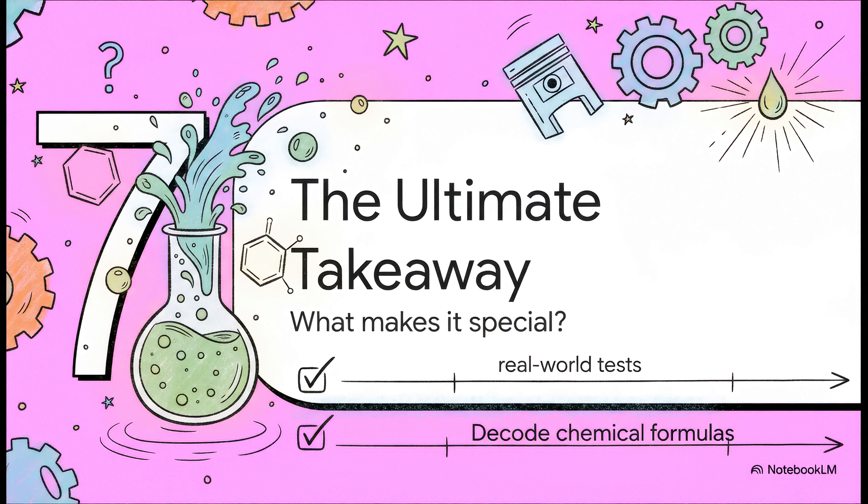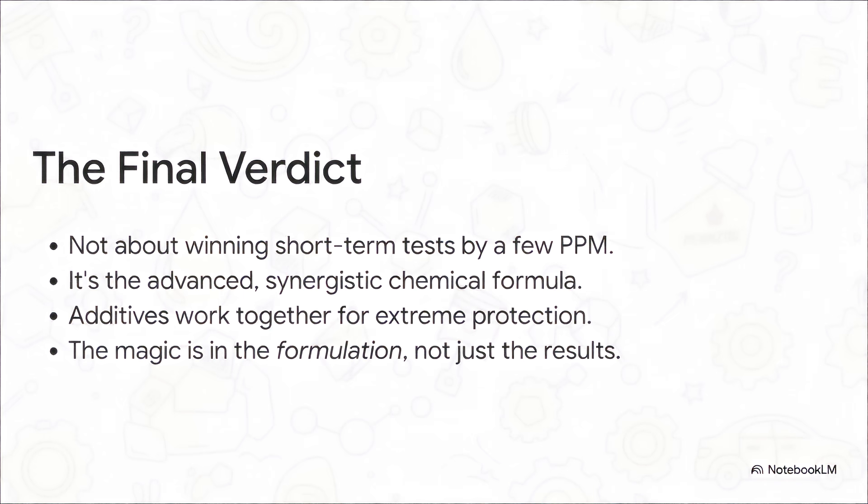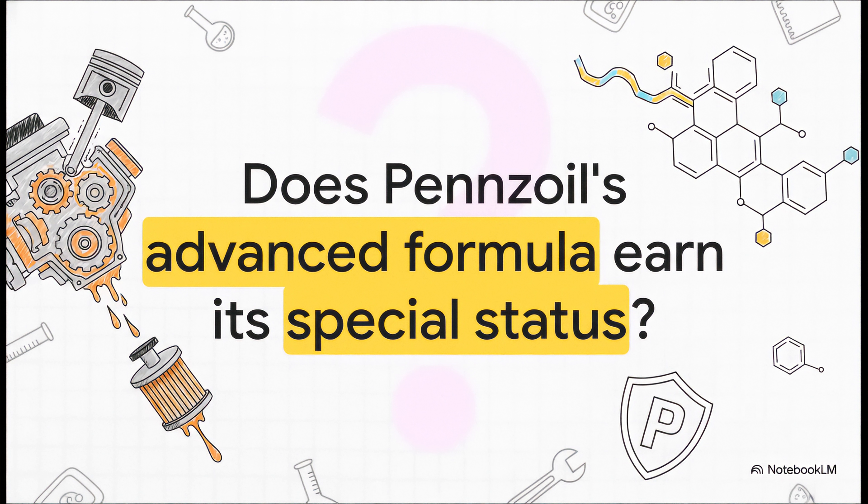Let's bring it all home. We've seen the real-world tests and decoded the chemical formula — it's time to finally answer the big question we started with: what is it that makes Pennzoil so special? Here's the bottom line. What makes Pennzoil special has almost nothing to do with winning a short-term wear test by one or two points. It's the entire philosophy behind its chemical recipe — that deliberate, synergistic team of additives coached by boron, designed to work together to provide protection that goes way beyond the basics. The secret isn't in the results of one test; it's in the formulation itself. That 'extreme protection' claim probably isn't something you'll notice in a single oil change — it's more like a chemical promise for long-term durability. So the final question is for you: now that you're in on the chemical secret, do you think Pennzoil's formula earns that special status for the long-term health of your engine?